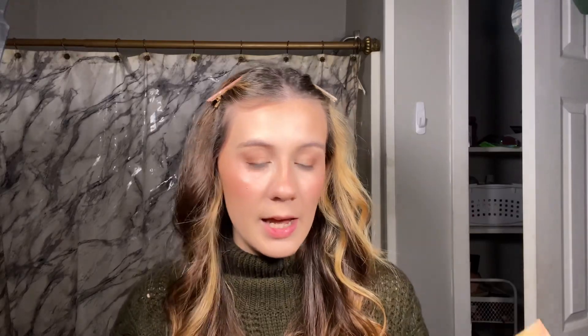Now I'm taking FYI, the middle shade, and putting that all over my lid. It's a really pretty duochrome shade — like green and peachy — and I think it goes really well with my green eyes. Then I'm taking Skydive, the more gold color, and placing that on the inner part of my eye in the inner corner.